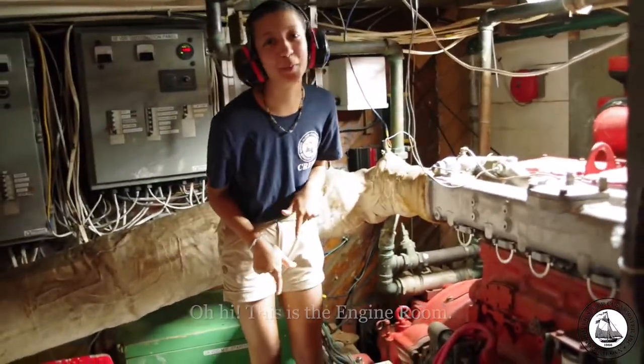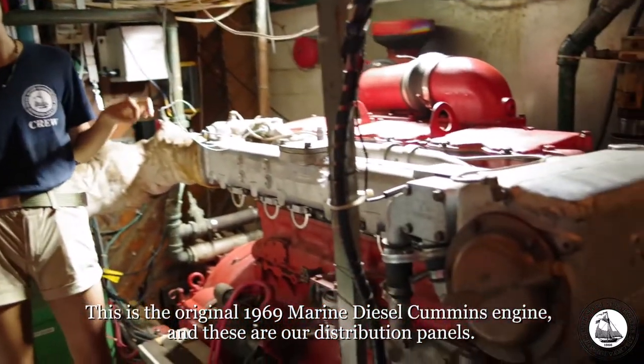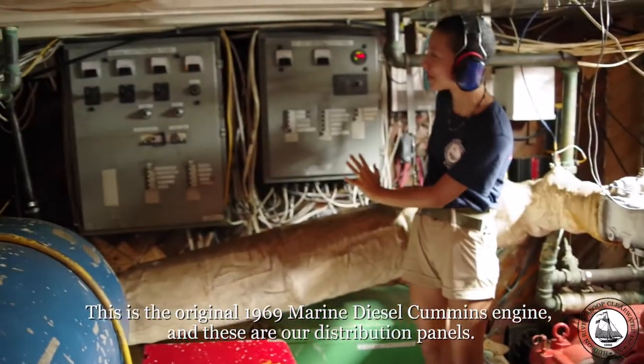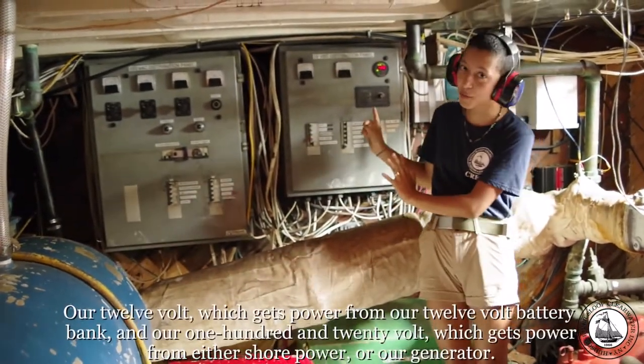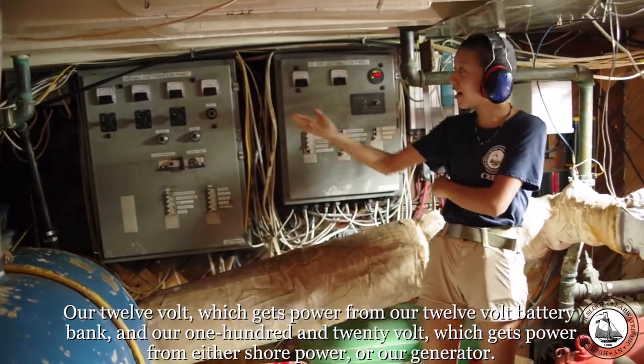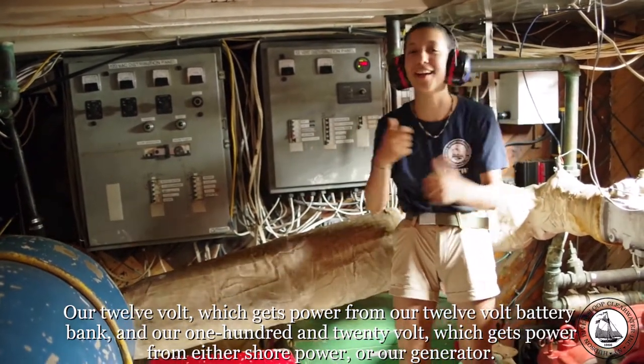This is the engine room. This is the original 1969 marine diesel Cummins engine. And this is our distribution panels — our 12-volt, which gains power from our 12-volt battery bank, and our 120-volt that gets power from either shore power or our generator.